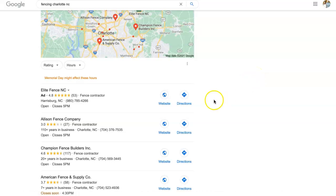Citations have a lot to do with this section, which is called the map pack. A citation is basically your business name, address, and phone number listed in various directories throughout the web. When I say directory, I mean things like Facebook, LinkedIn, Yelp, Yellow Pages.